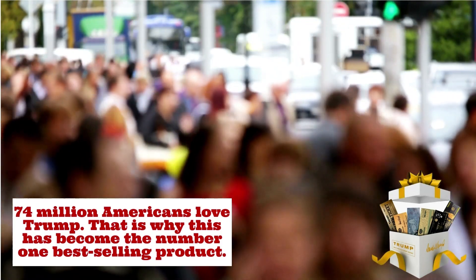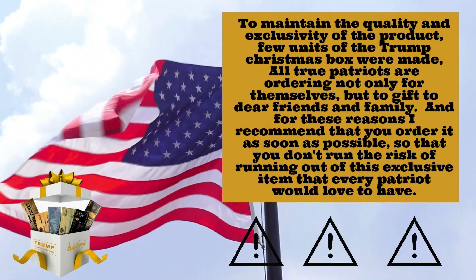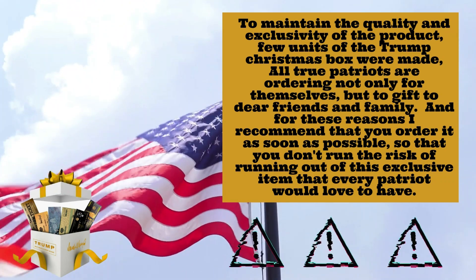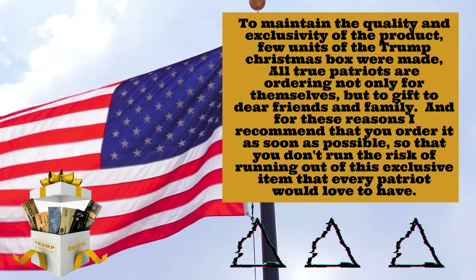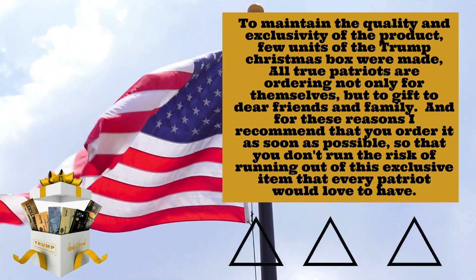74 million Americans love Trump, which is why this has become the number one best-selling product. To maintain quality and exclusivity, few units were made. All true patriots are ordering not only for themselves but to give to dear friends and family, so I recommend you order as soon as possible so you don't run the risk of running out of this exclusive item.